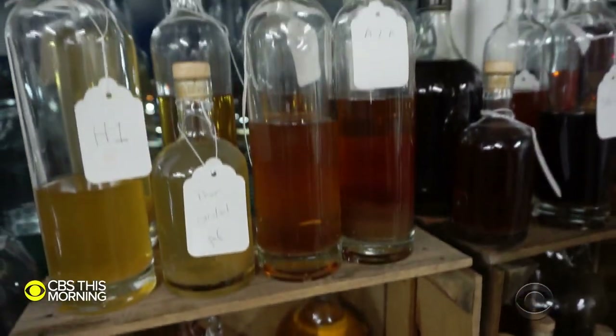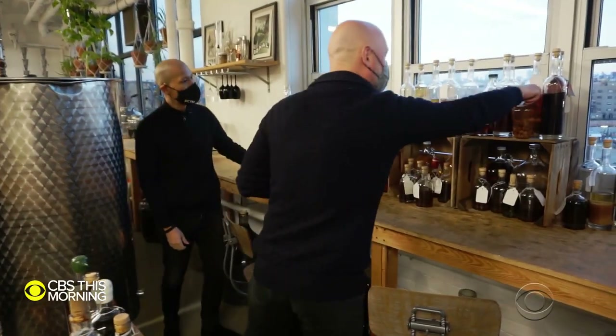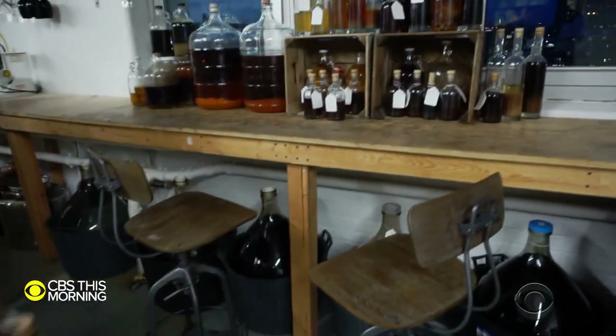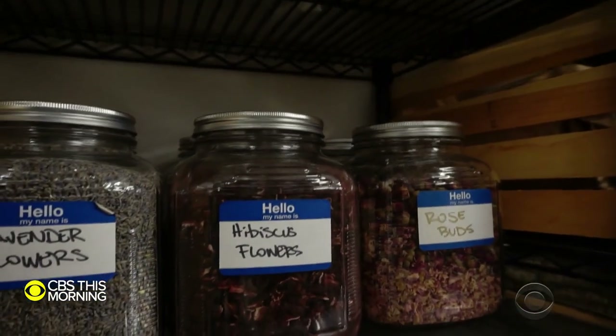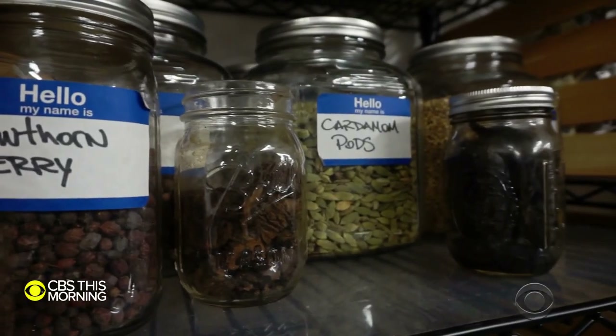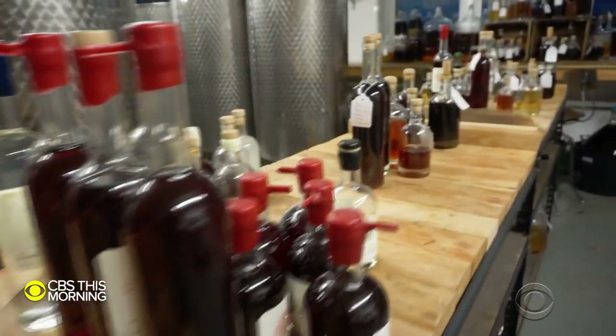Over here, we've got infusions of peaches and ground cherries. Infusion is a word you hear a lot around here, as the duo experiments with fruits, berries, roots, plants, and flowers to create one-of-a-kind liquors and spirits.